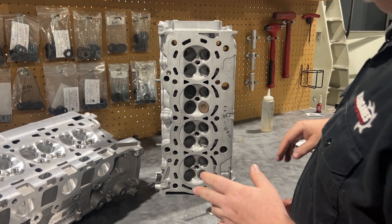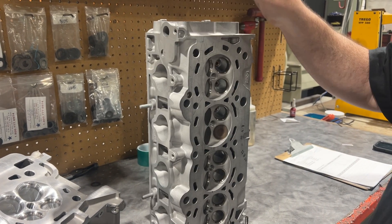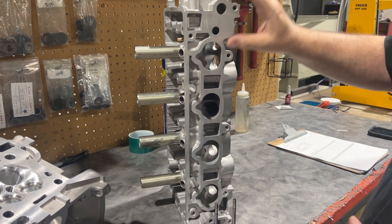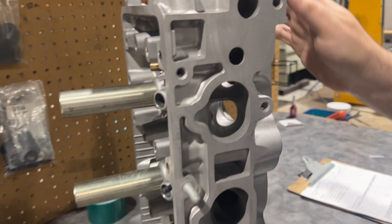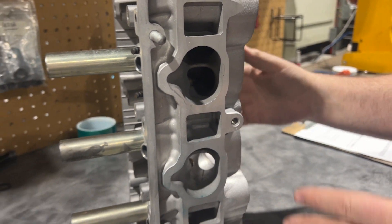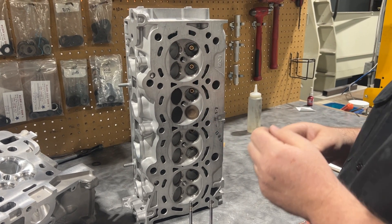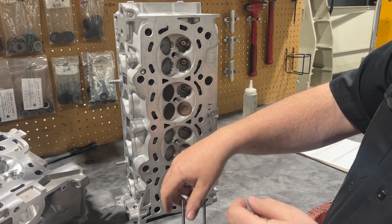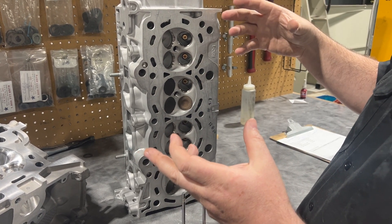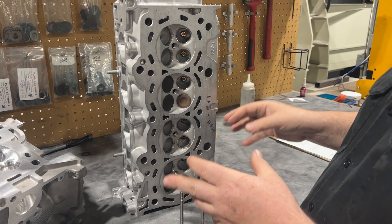It is an 86 millimeter bore, 86 millimeter stroke engine. Let me check out the intake ports. This is pretty much the holy grail. We put this against the Ford V11, and now we're going to put it against the Voodoo. It has a 35 millimeter intake valve and 30 millimeter exhaust valve, and it is an 86 millimeter bore.